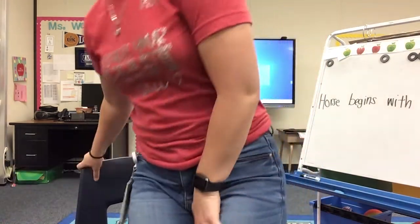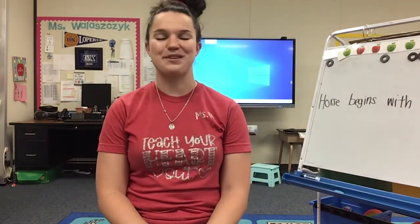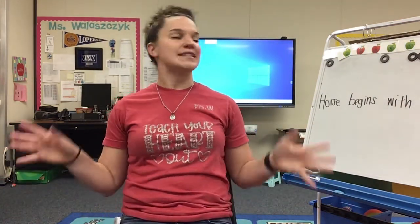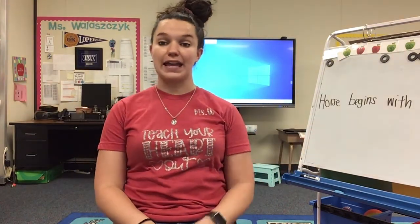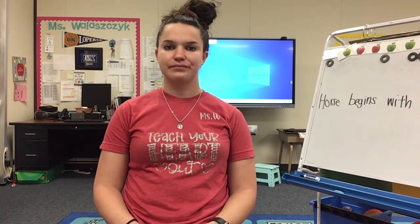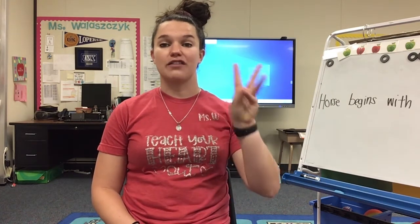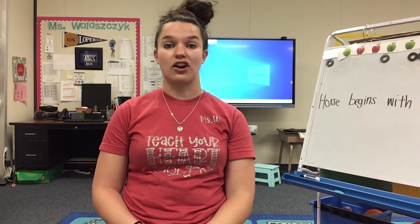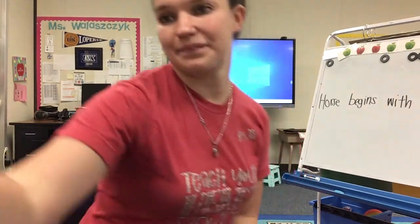And let me hear you sound like a horse. Nay. Beautiful. All right friends, we talked about how horse begins with the letter H. What sound is that? Ha, ha, ha. Perfect. Now I want you to think of three more words that start with the letter H, the ha, ha, ha sound. Let me know what you come up with. Ha, ha, ha.